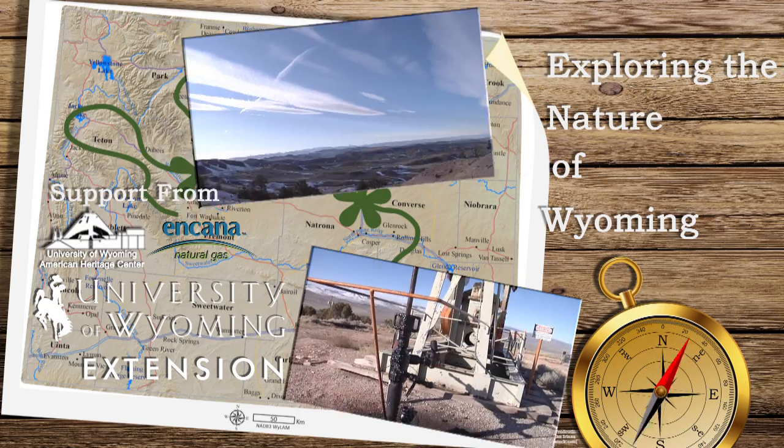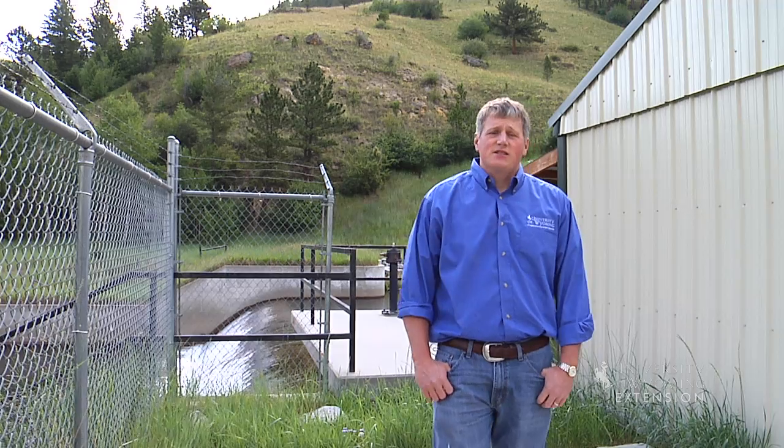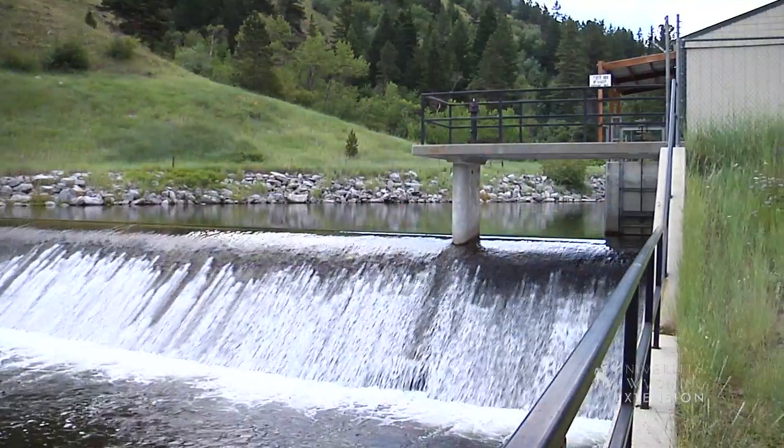To many Wyomingites, hydropower conjures up images of giant dams on the North Platte or Wind River. But hydropower comes in many sizes. Small hydropower, where a system produces enough electricity for one to several hundred homes, is seeing increased interest.